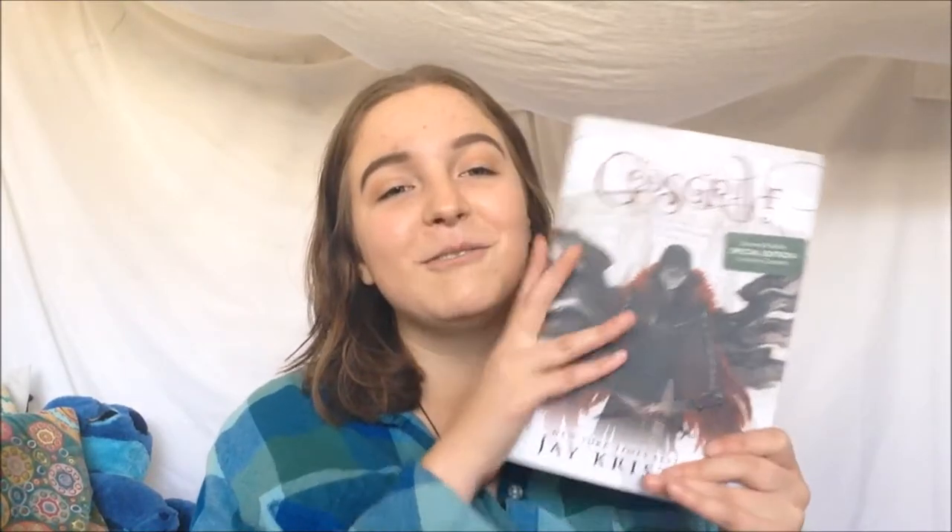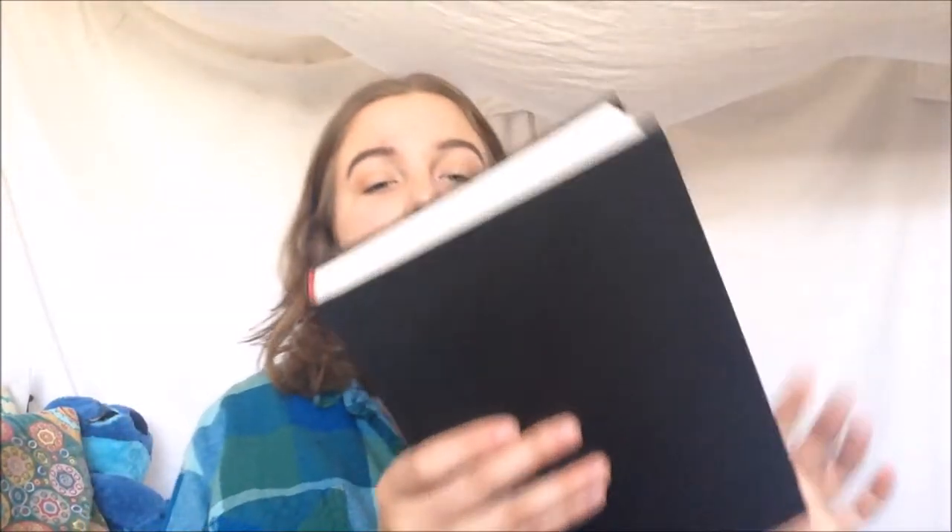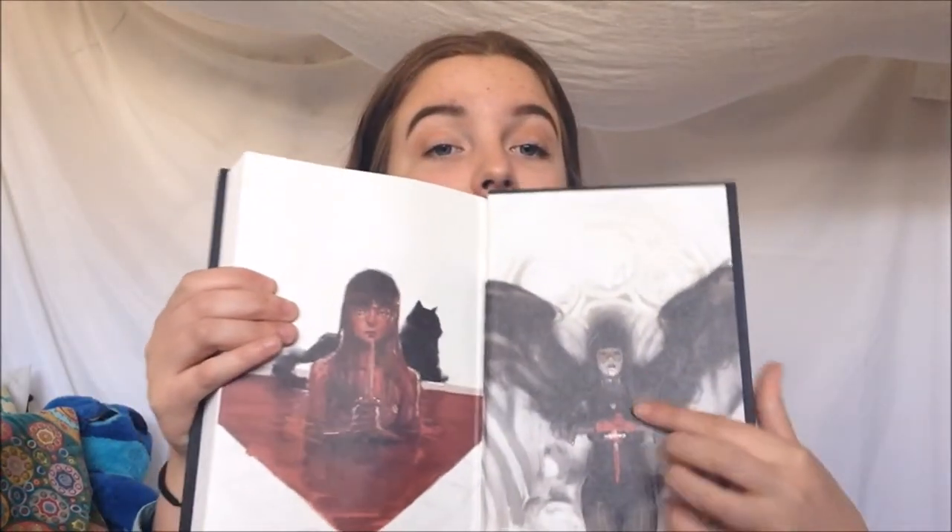The final book I have to share with you today is my personal favorite, and that is the end pages to Godsgrave by Jay Kristoff. This is the second in his Nevernight Chronicles. What's so cool about this — it's just art of the main character during scenes that happened in the first book. We have this beauty, and then we have this — which is actually the cover for the first book, Nevernight.